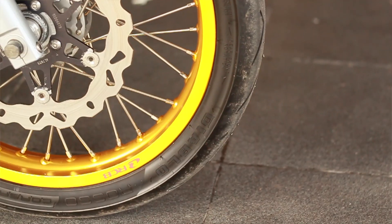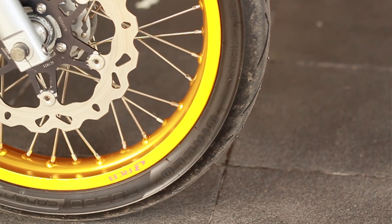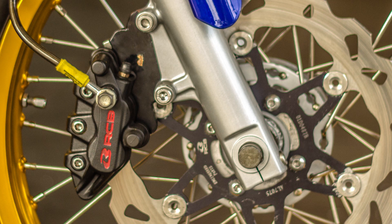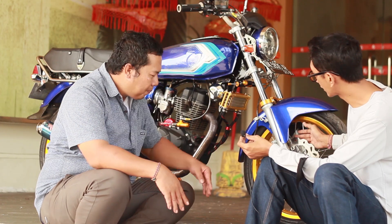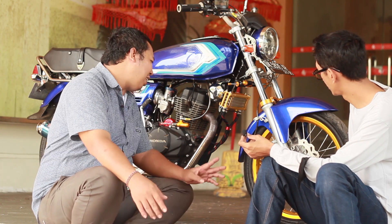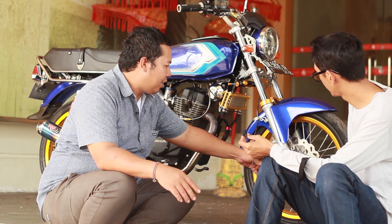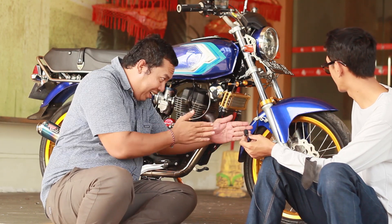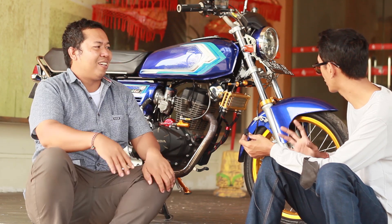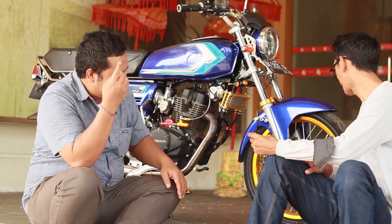Kalau nggak pakai plant desk, cakram terlalu ke dalam kalipernya. Jadi antara bottom sama belakang itu ada tengah-tengah yang nggak jari-jari, kalipernya tertutup. Makanya saya pakai plant desk. Disk depan pakai disk RCB yang floating. Ukuran 267.